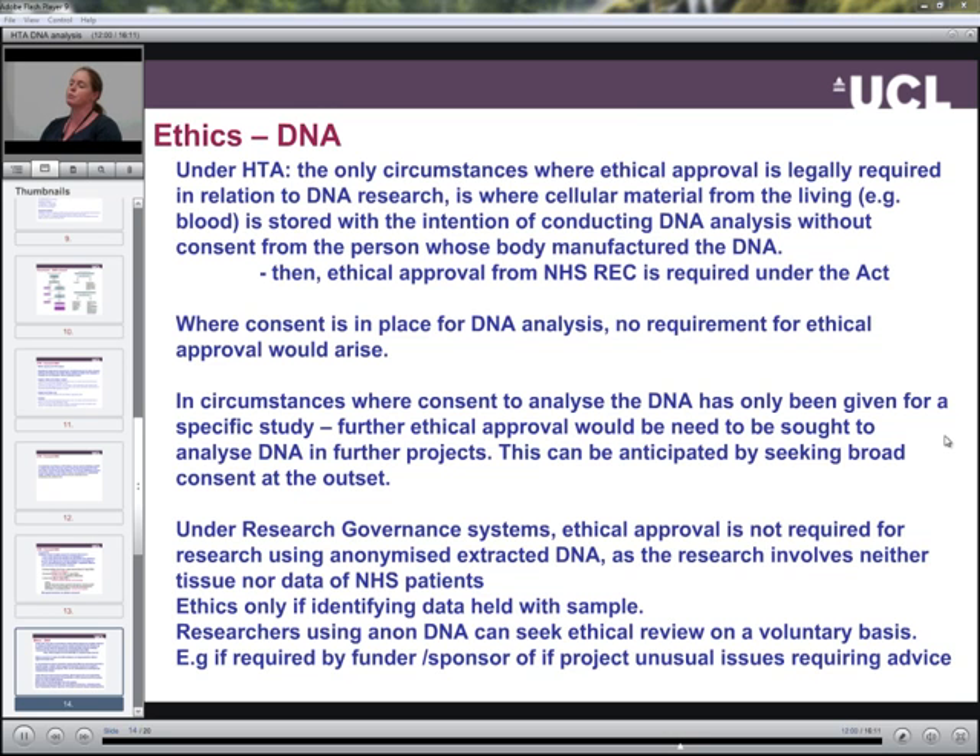In circumstances where consent to analyse the DNA has only been given for a specific study, then further ethical approval would be needed to analyse the DNA in further projects, but this could be anticipated by seeking broad consent at the outset.